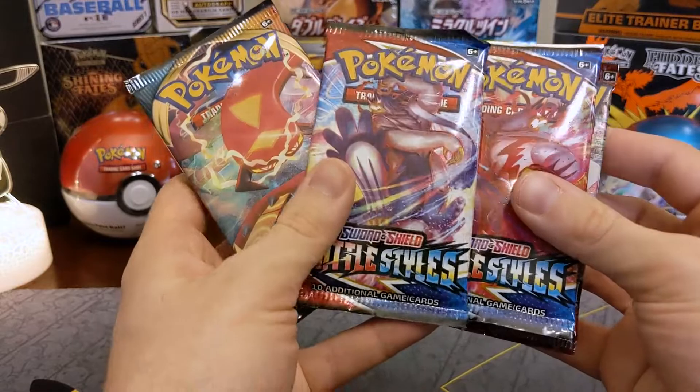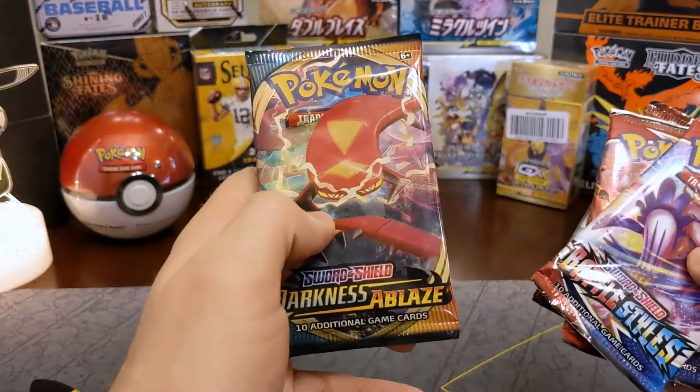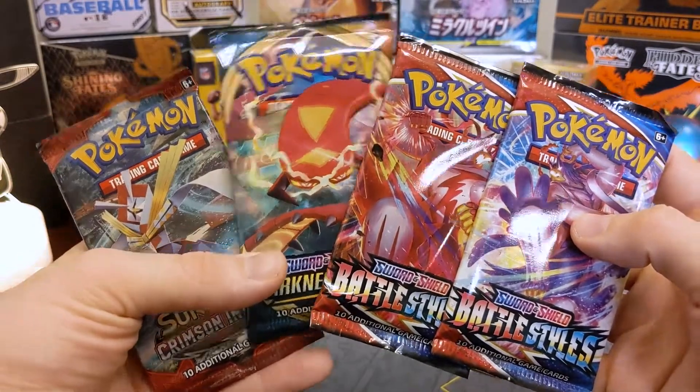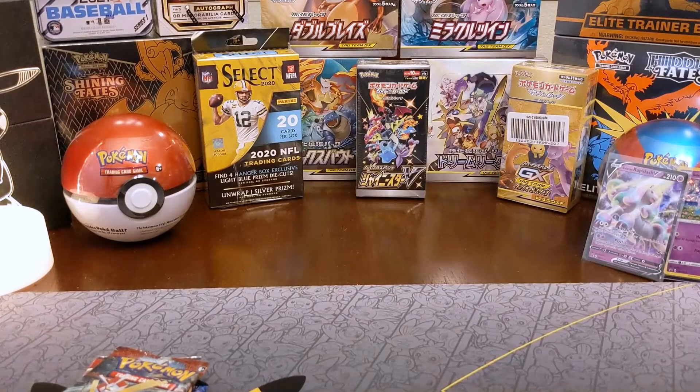Let's check out what packs we got: we got Battle Styles, Crimson Invasion, Battle Styles again — you can tell they printed a lot of Battle Styles — and Darkness Ablaze. Okay, and we will open them up and see what we can get.